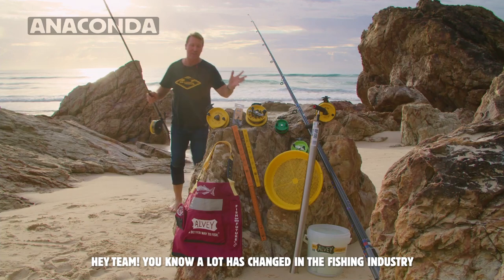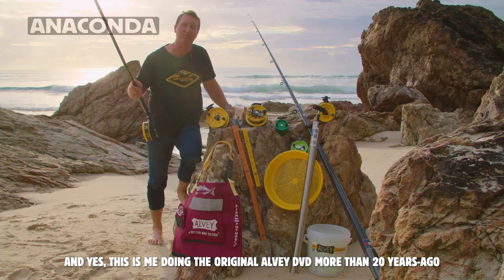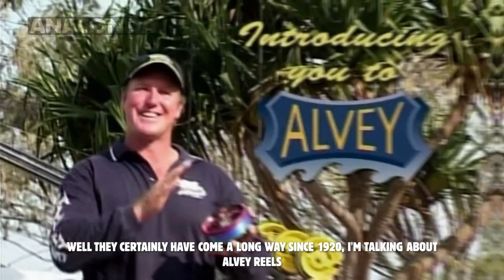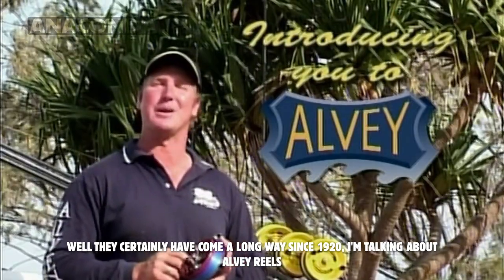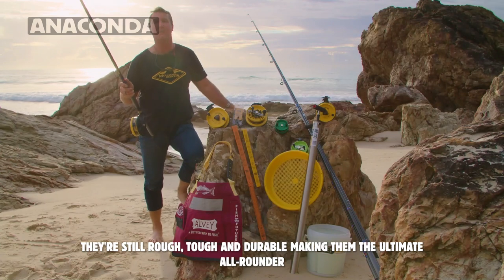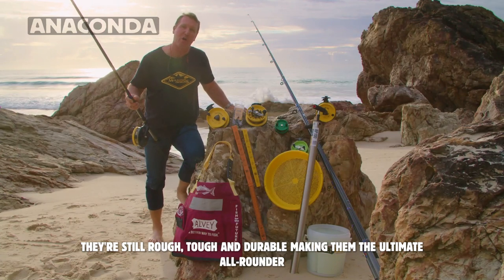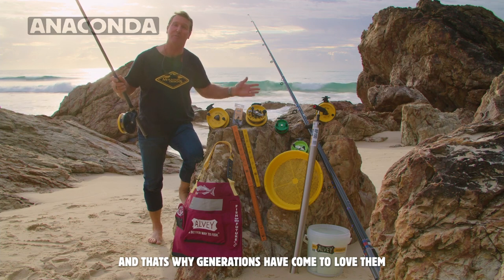Hey team, a lot has changed in the fishing industry — and yes, this is me doing the original Alvey DVD more than 20 years ago. Well, they've certainly come a long way since 1920, and I'm talking about Alvey reels. Lightweight, durable, and of course reliable. They're still rough, tough and durable, making them the ultimate all-rounder, and that's why generations have come to love them.